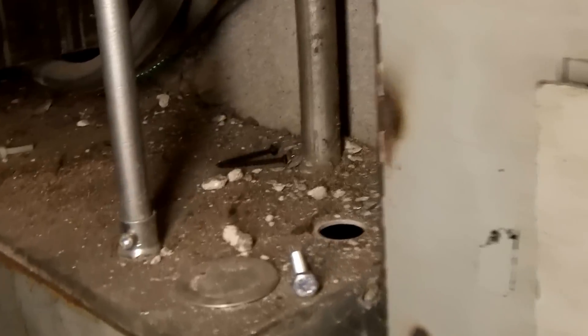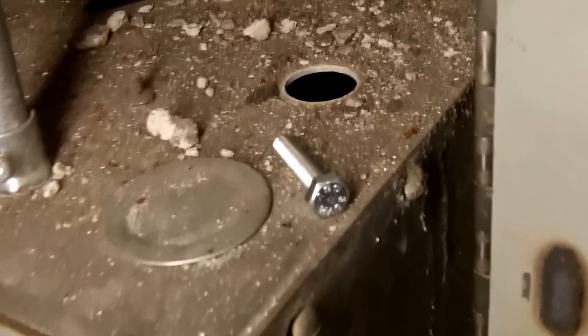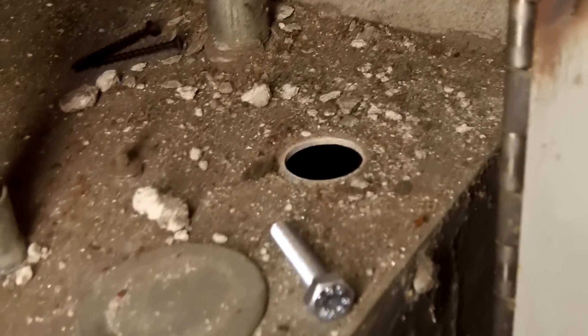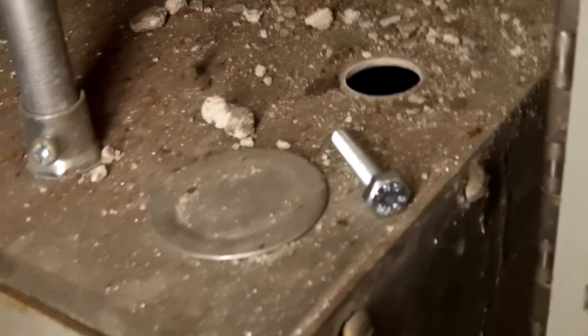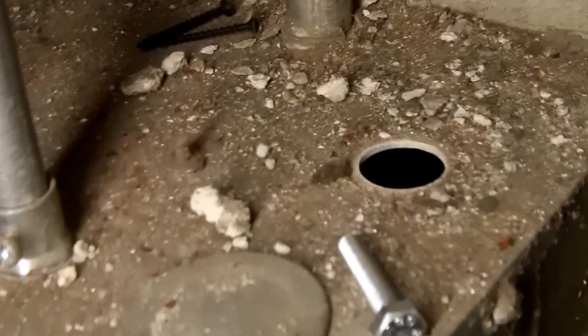Today I'm taking a look at what unfortunately is a very common violation: unused openings like this that remain without a plug. This could create a potentially very dangerous situation.